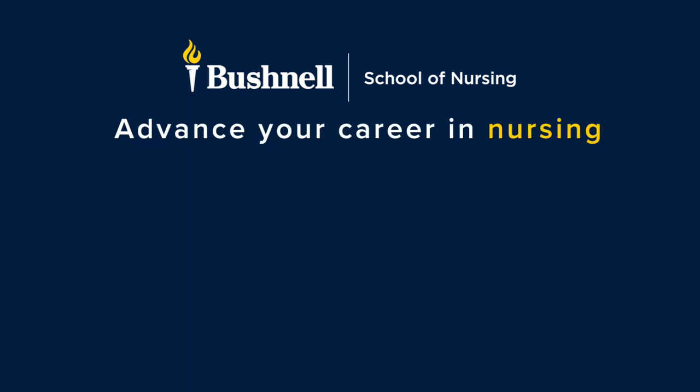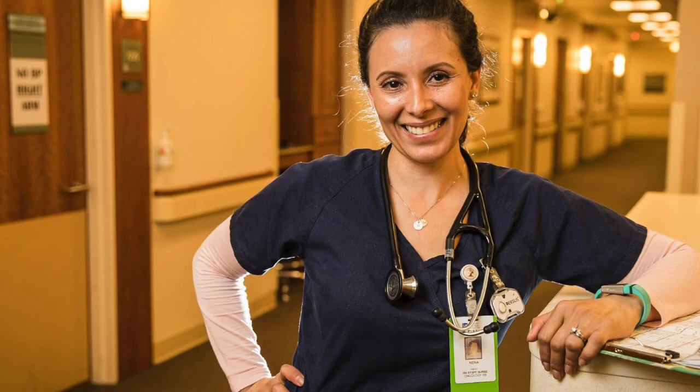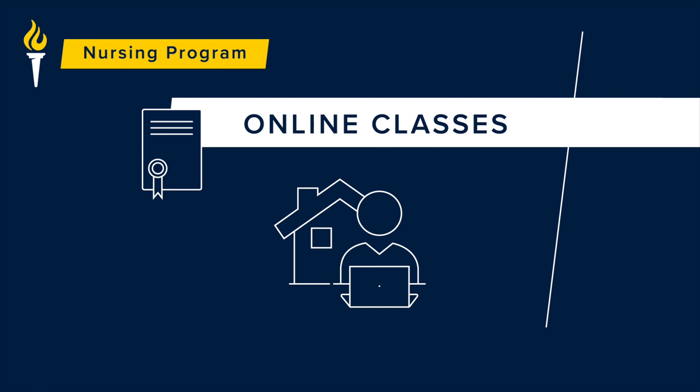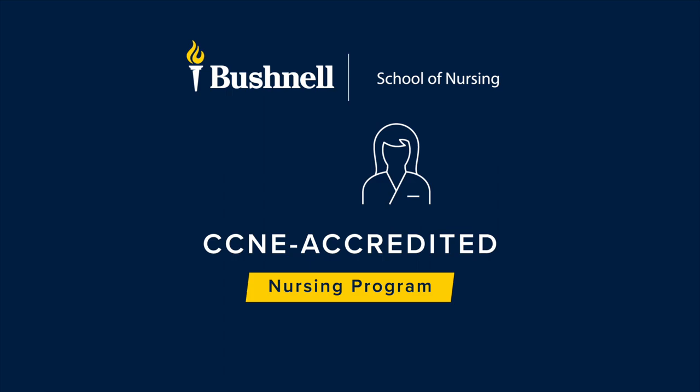Thanks for taking the time to learn more about the nursing programs at Bushnell University. This video is a short introduction to our ARNA BSN program. This program is for registered nurses who want to pursue their Bachelor of Science degree in nursing. Bushnell's program is fully online, CCNE accredited, and created for working nurses.